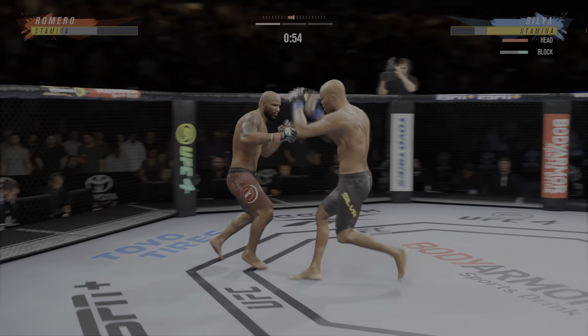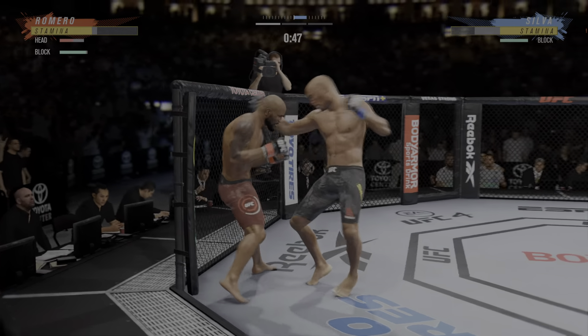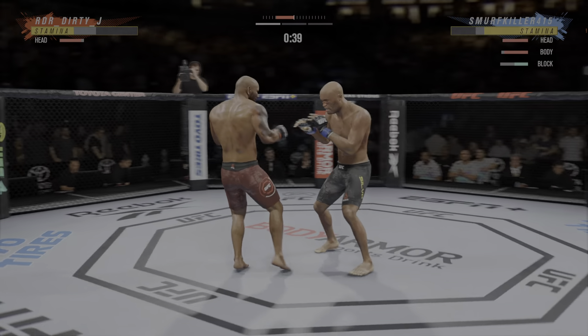Big kick. Big knee lands right to the opponent's midsection. Well, he's got the reach advantage — you might as well use it. Nice job there to find a home for that. Yeah, he's mixing it all up.